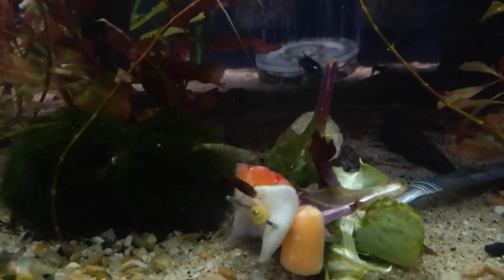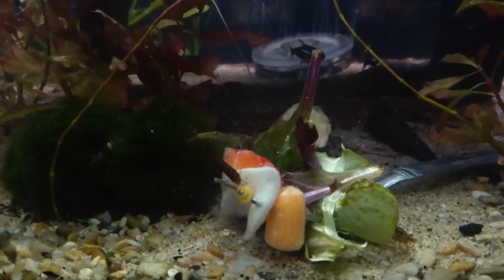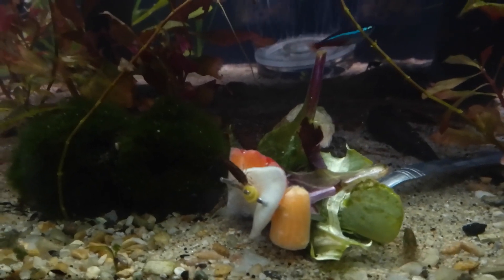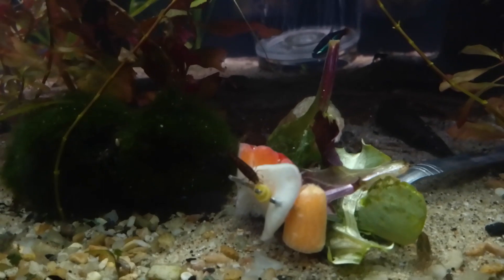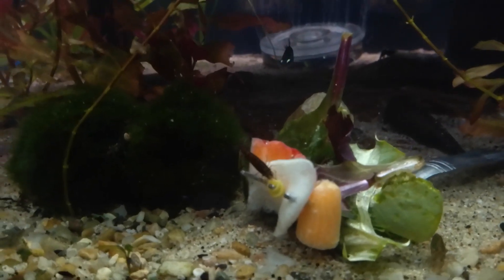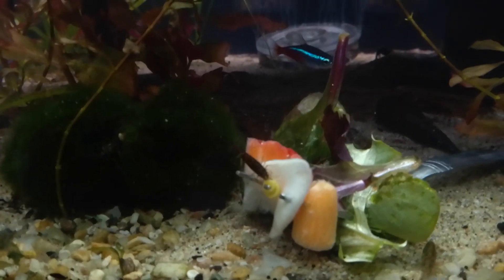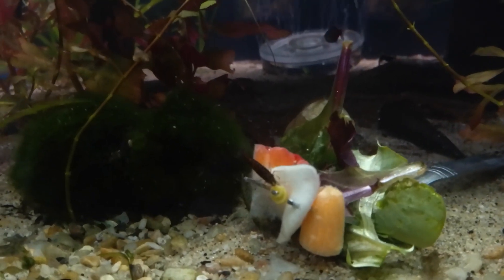They've already started working on that. You can see that shrimp over there going to that yellow part of the garlic. They're going to cut that center piece right out — they do it every single time. They immediately go for that part of the garlic, cut it out, drag it off the fork, cut it up into little pieces, and drag it all over the aquarium.